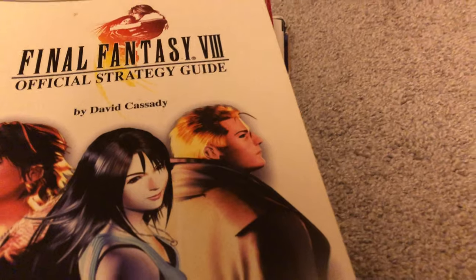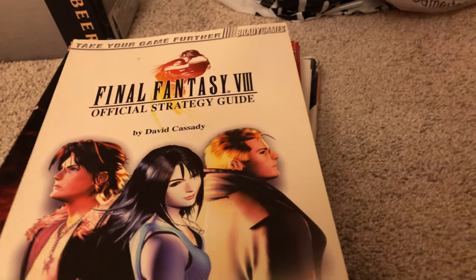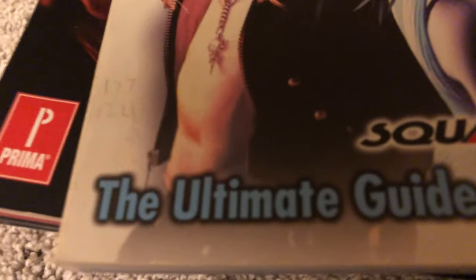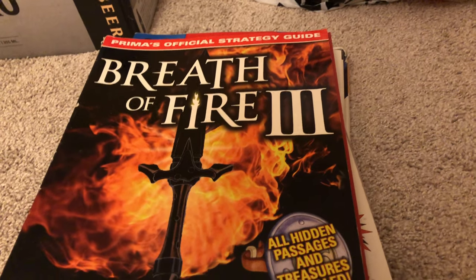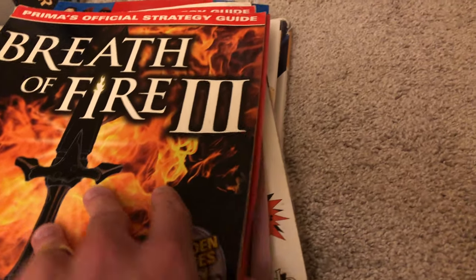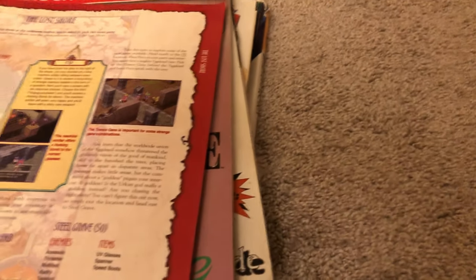FF8, which I gave a lot of flack — I suppose because it came directly after the absolute legend that was FF7 — but looking back, it's really one of my favorite Final Fantasy games. It's an awesome game. And Breath of Fire 3, definitely my favorite in the Breath of Fire series. I love the music in this game. I wish Capcom would bring it back — another one of those Capcom franchise IPs that's just kind of in limbo. This guide is well-loved; some pages are ripped from the binding. Love the artwork in this game.